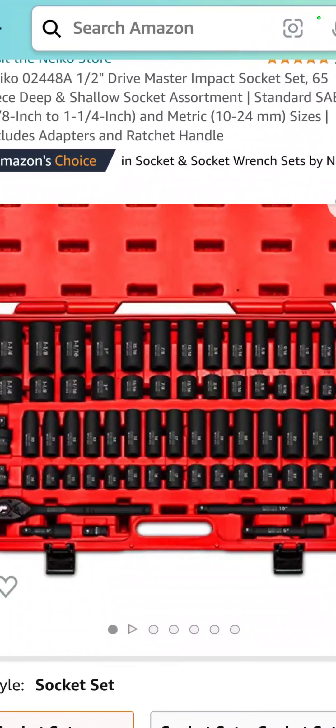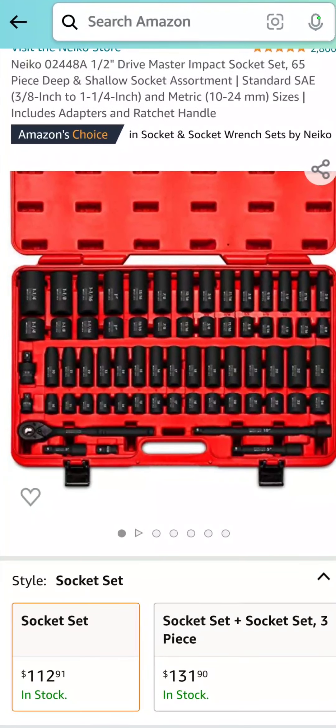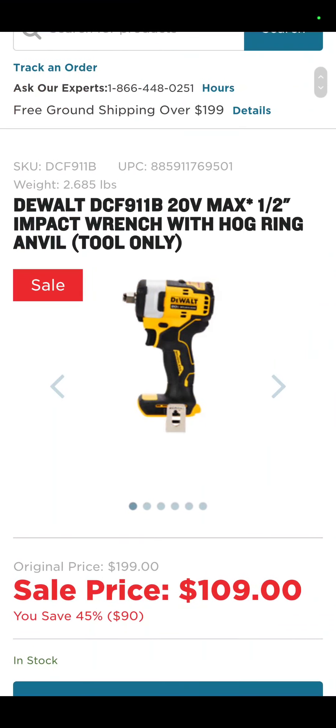Check this out — this is a really nice 65-piece deep and shallow well socket set, impact rated from Nikko. Comes in a nice carrying case with ratchets, sockets, extensions, the whole nine, half inch. $112.91 — you save 77 bucks on that. This is over at Tool Nut.